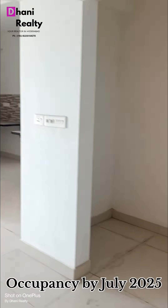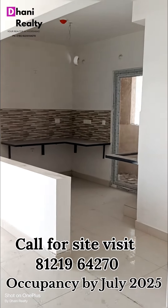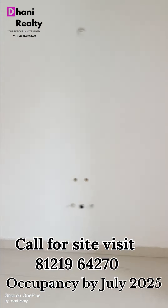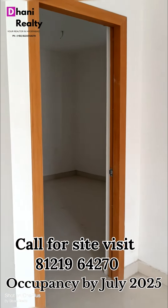Here is the Pooja Room. This is the kitchen with utility and granite platform. Here is the balcony. This is bedroom no. 2 with attached toilet.